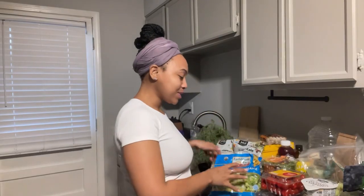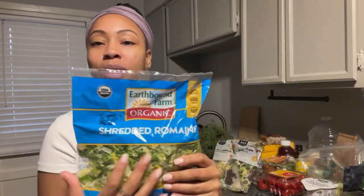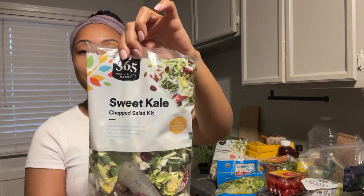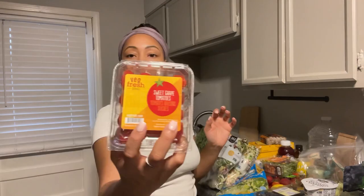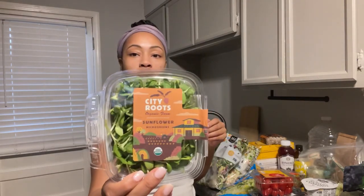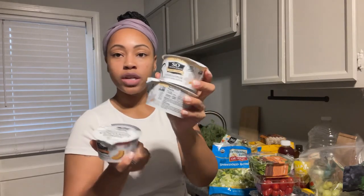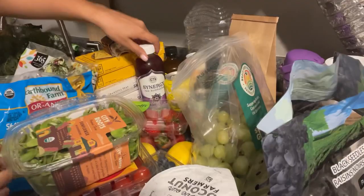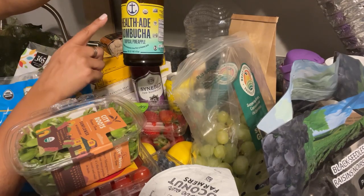I got some romaine lettuce — shredded romaine — organic sweet kale, a chopped kale kit, a southwest salad kit, tomatoes, two cases of blueberries, some sunflower microgreens, strawberries, So Delicious coconut yogurt in peach and two vanilla, some black grapes, green grapes, and some kombucha.